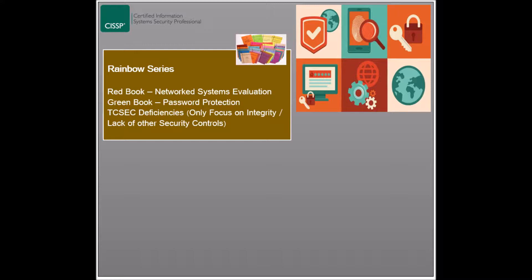The Red Book uses four rating levels: none, C1, C2, and B2. The other book to consider is the Green Book, which focuses on protecting passwords by providing password creation and management guidelines.